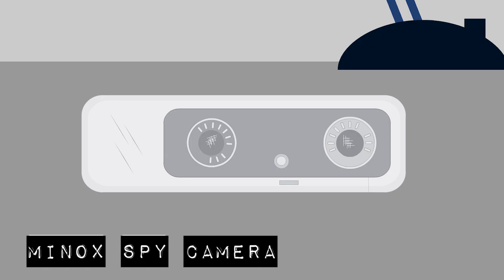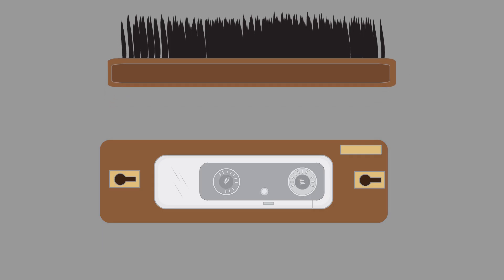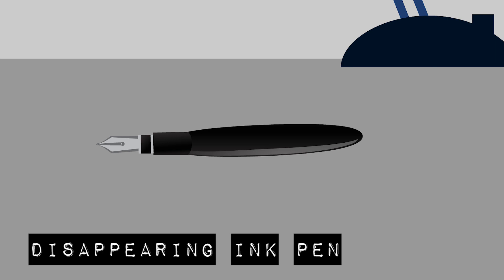The Minox Spy Camera. This camera was developed in 1937 but saw popular use in the Cold War by spies who needed to take photographs of enemy documents. The Minox could take 50 high resolution pictures without reloading. The camera was small enough to fit in the palm of your hand and could be concealed in a disguised case like a hollowed out shoe brush.